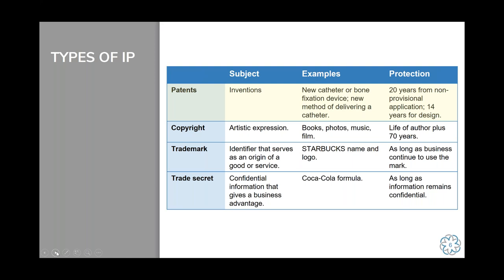One type of IP that most people don't know about is trade secrets — confidential information that gives you some sort of business advantage. The Coca-Cola formula is a very famous example; it's not patented. In order to know the formula, you would have to work for them. The problem with trade secrets is that once that information goes out to the public, it's no longer protected. If someone were able to reverse engineer the formula, Coca-Cola would have no remedy under the law. The protection lasts only as long as the information remains confidential.